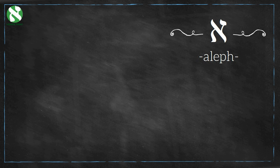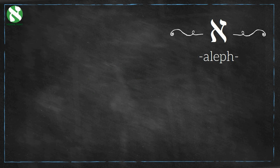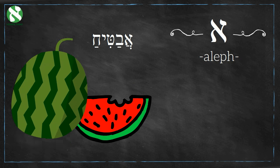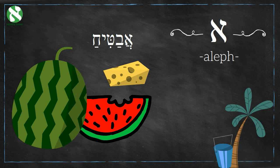Let's start with the very first letter: Aleph. It makes the sound 'ah', like the letter A in avocado. A Hebrew word that starts with the letter Aleph is 'Avatiah', which means watermelon. Avatiah is a popular summer fruit in Israel. It is especially fun to eat while sitting on the beach with a salty cheese such as feta. Mmm, yummy!